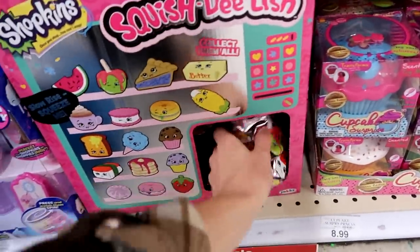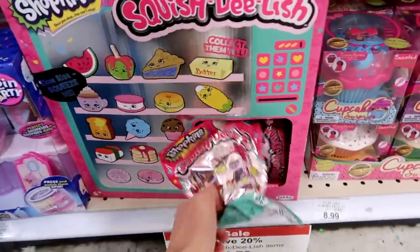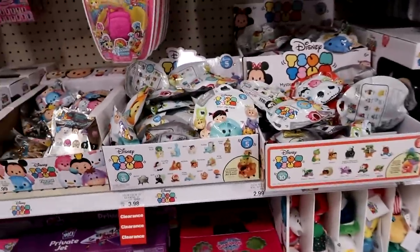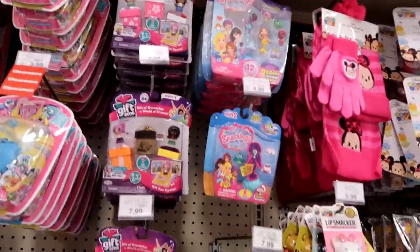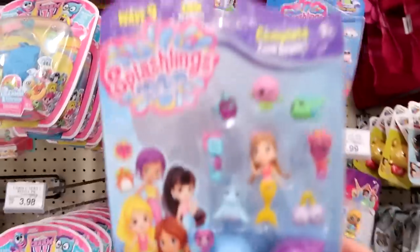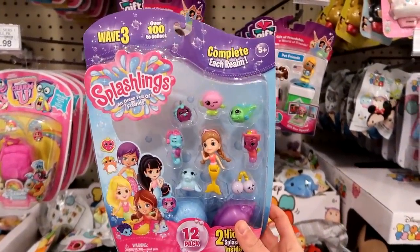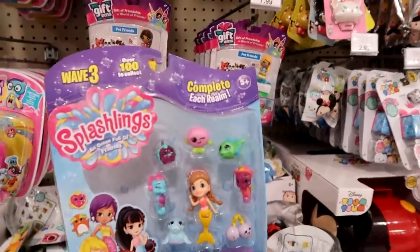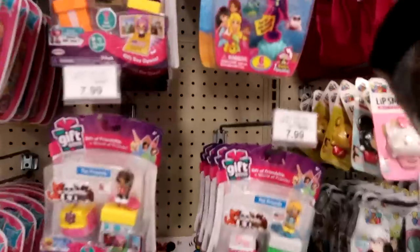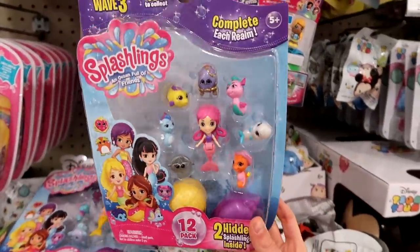I'll pick up just a few of the Shopkins ones — I think I have like three of them. Wave 3 of Splashlings you guys — this is finally happening. Oh man, look at that. I love the look of that mermaid; she's a little broken but oh cool. Complete each realm — they don't have any of the play sets or anything yet, just these packs. Oh my gosh, I'm so excited. I'm definitely going to grab a few of these for sure.